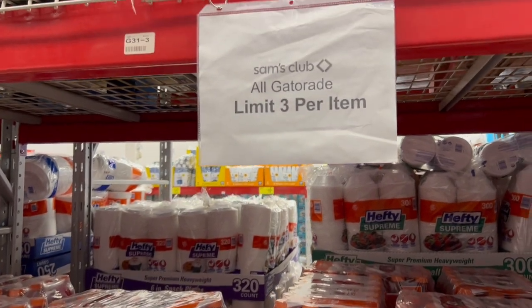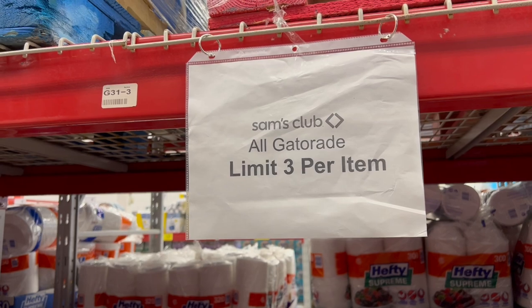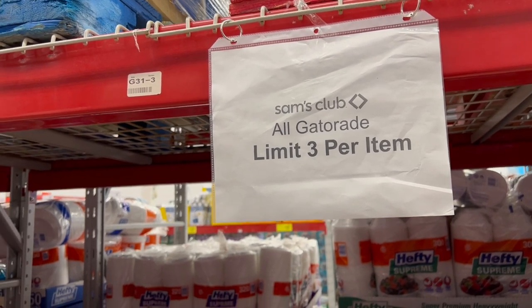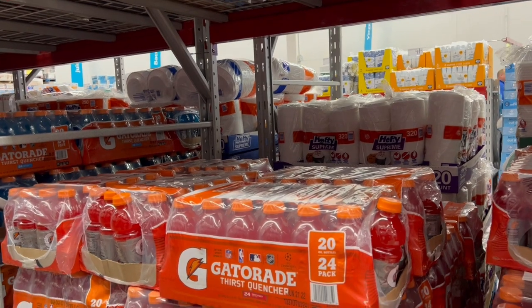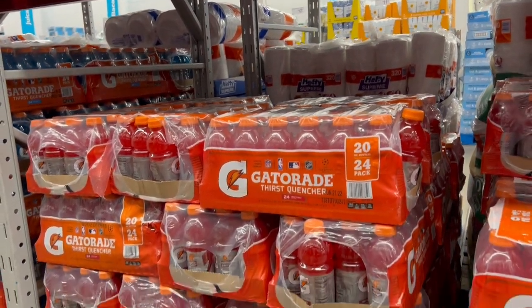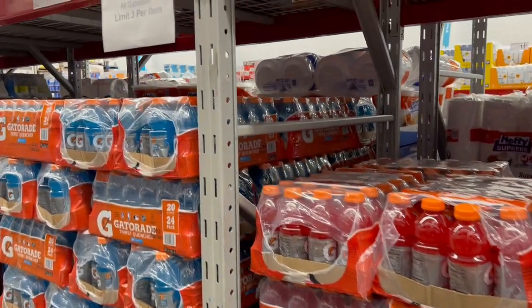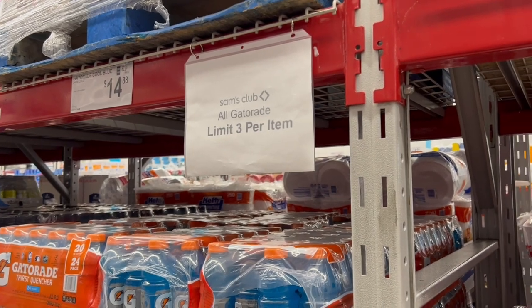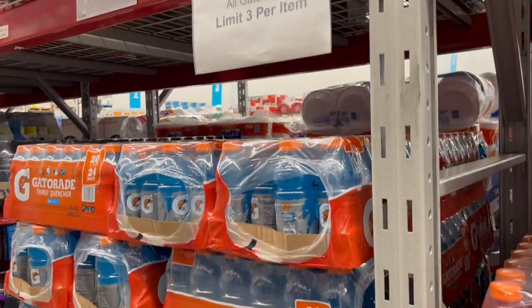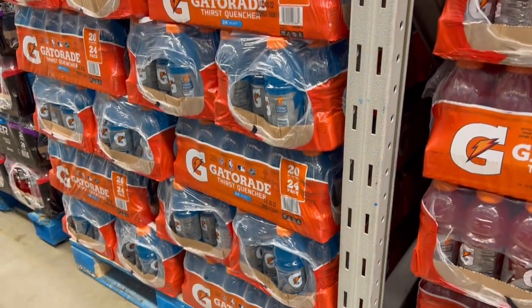They've put a limit on Gatorade — limit three on all Gatorade. So I guess you can get three of each color or flavor, since it says per item. Maybe that's the way you do it.